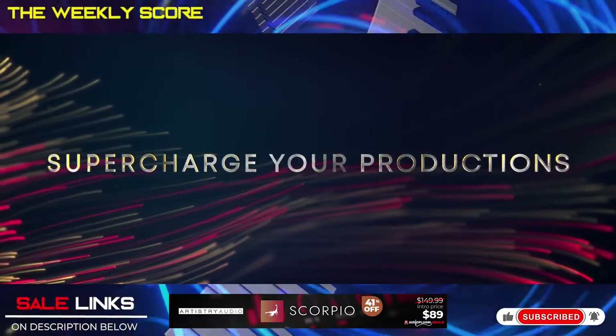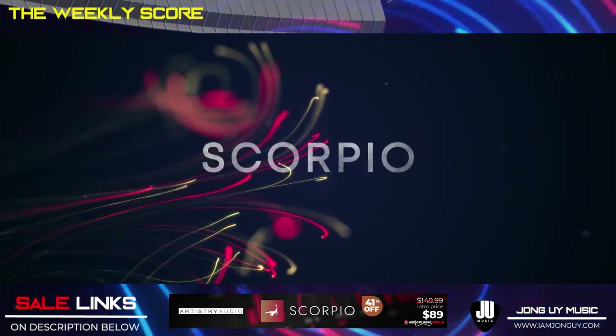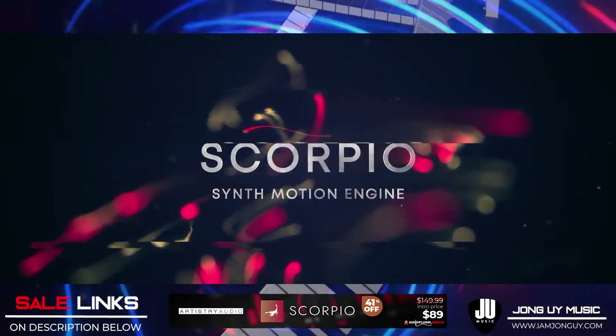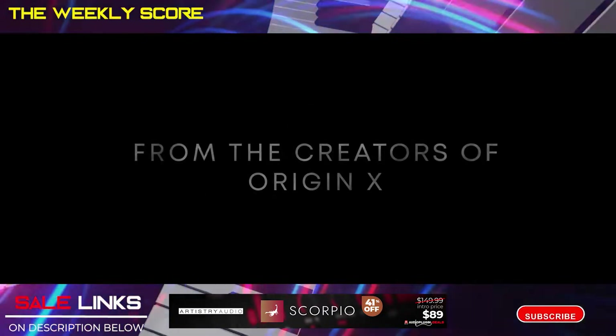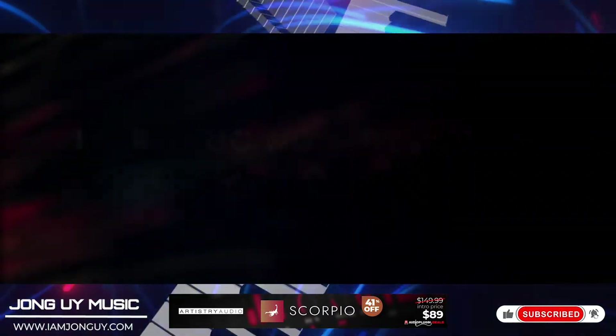What I like about this is that the motion that it makes are really very inspiring. Now these are just the presets inside the instrument, which means that under the hood there's a lot more to it — a lot of things that you could do. So I'll be having a song demo review of this and we'll be dropping it soon.